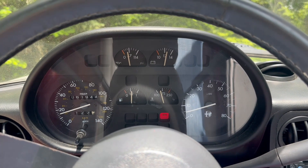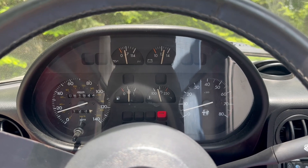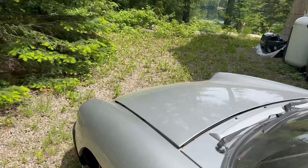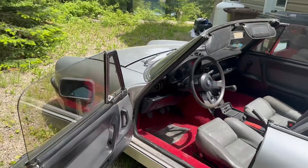On the inside, the two bucket seats are trimmed in slate grey leather with red stitching. Both the stitching and the leather show a few flaws, which are documented in the gallery.